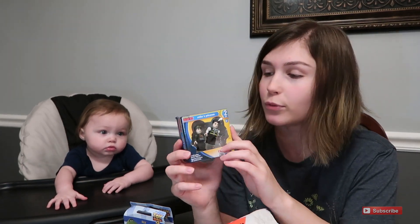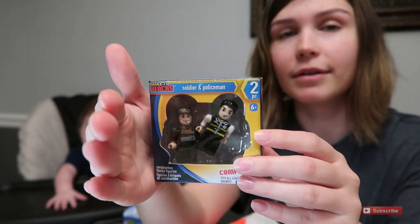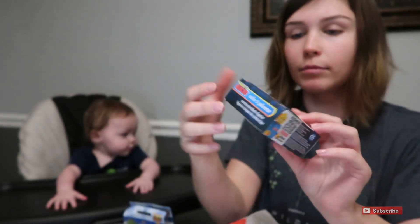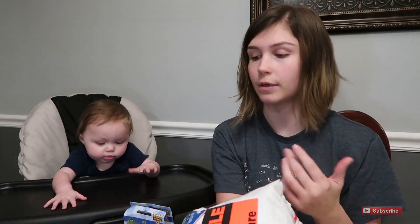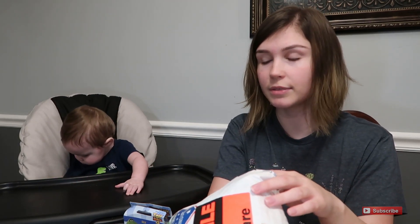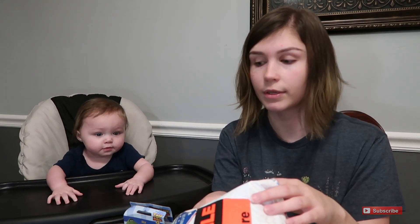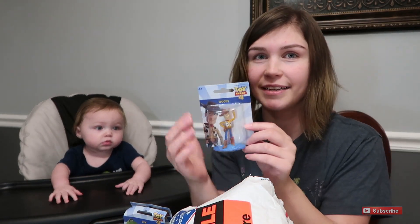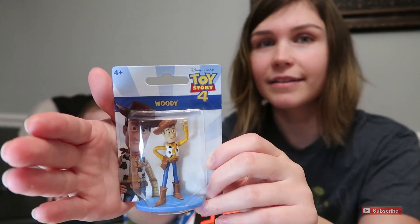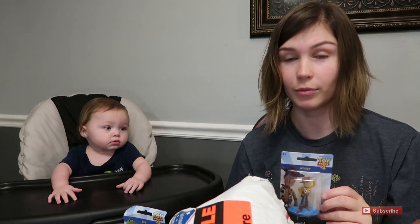Another box of Legos — there are little men in there. We don't have those little Legos that you put together, but it's okay because if they were in my house I'd be stepping all over them, and I think this is just perfect. And there's Woody!